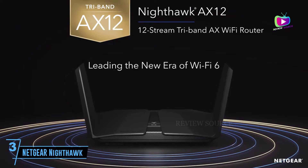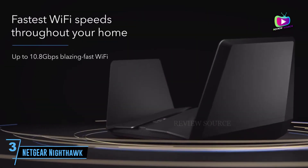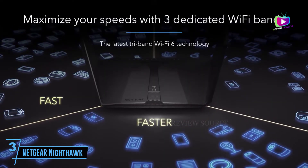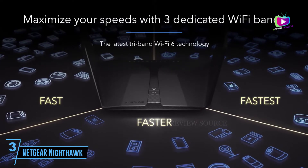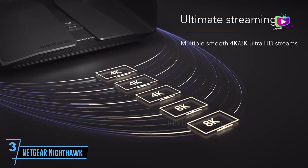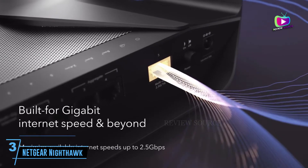The router uses dynamic QoS — quality of service — that allows for more efficient traffic management techniques in the network. This lets you prioritize traffic and complete the most important tasks first. Being a 3-band router, it broadcasts 1 band at 2.4 GHz and 2 bands at 5 GHz, which is essentially like having 3 different networks.